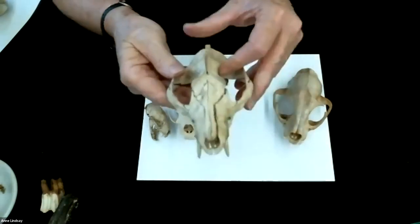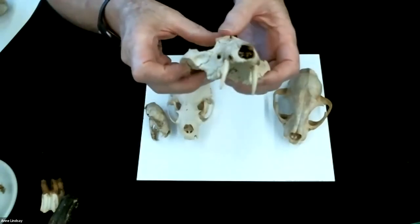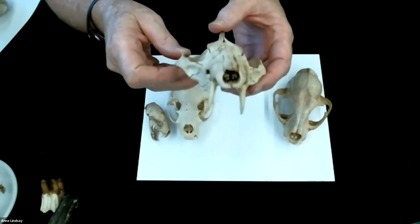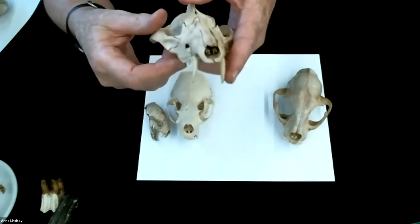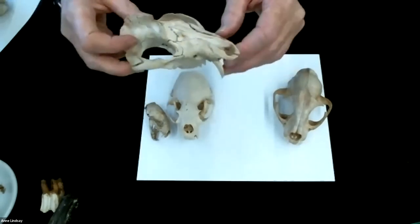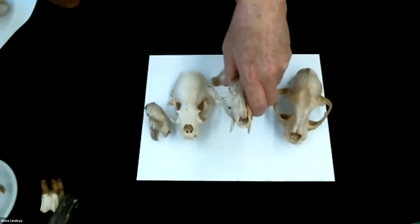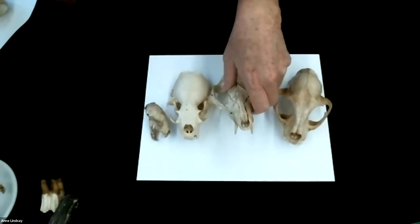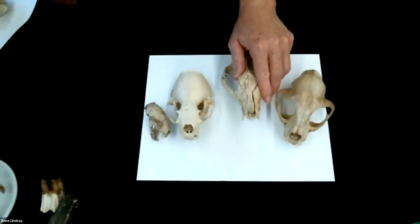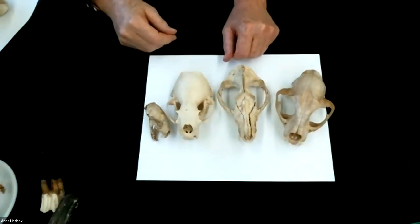Here's another skull — this one is the skull of a possum. Possum looks a lot like a carnivore — it's got some pretty extended canines. But what we know about possums is that they are omnivores. Like raccoons, possums are scavengers. Their teeth indicate a primarily meat diet, but we know from watching them that their behavior is a little bit different.